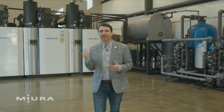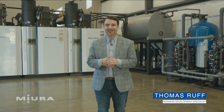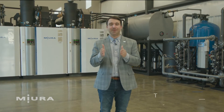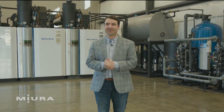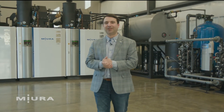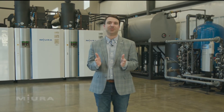Meura boilers like the ones behind me may not look like your typical industrial steam boilers — you know the ones I'm talking about: big, greasy, scary. Trust me, Meura's LX and EX boilers are the most powerful, easy to use, and most efficient boilers on the market. Plus they produce steam in less than five minutes. That's right, five minutes. And we're going to talk a little bit more about that later on. So join me as we discuss what a turnkey package solution looks like for Meura.